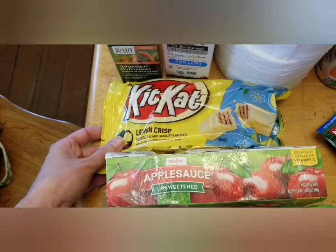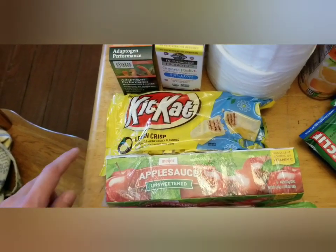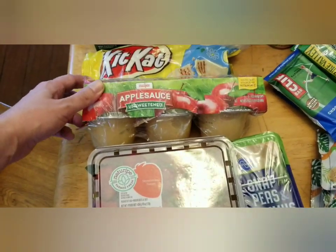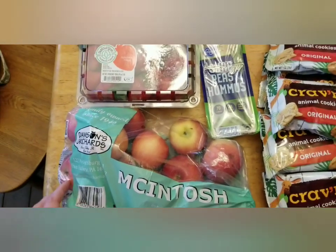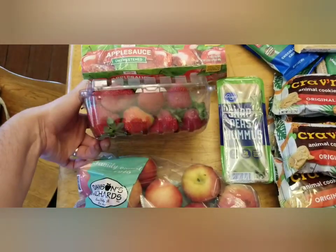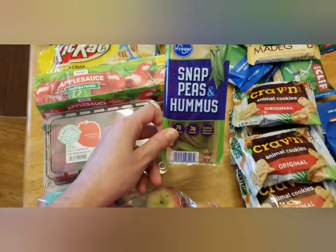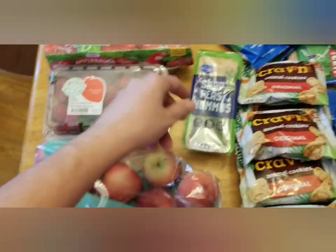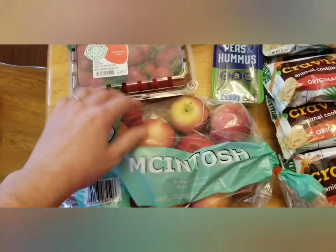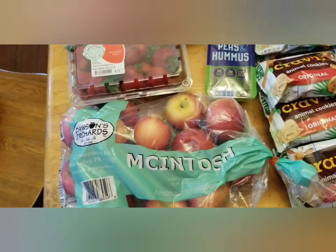A thing of the lemon crisp Kit Kat — I picked up one of these before and my husband takes it to work and leaves it on his desk, and he said his co-workers really liked them. Unsweetened applesauce cups. They didn't have a whole lot of produce this time, which was a bummer. They did have strawberries and they all looked really good, this little container of snap peas and hummus, and a bag of apples — though I could feel at least two or three bad apples in there, so those will go to the compost or out to the chickens.